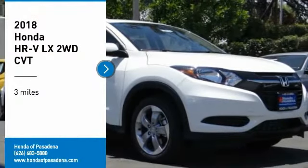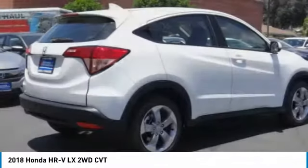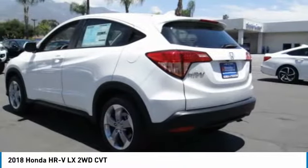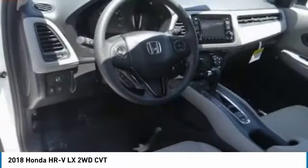Come test drive the 2018 Honda HR-V. The HR-V has a good-looking exterior with a clean design. It comes with a well-tuned suspension and a handsome and flexible interior with tons of options to choose from.